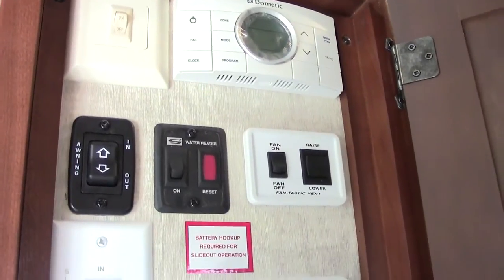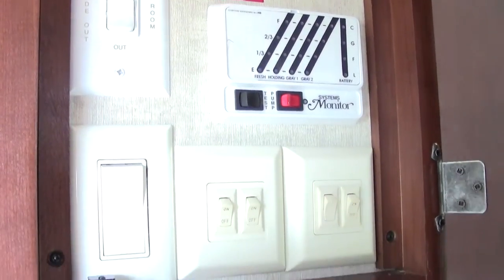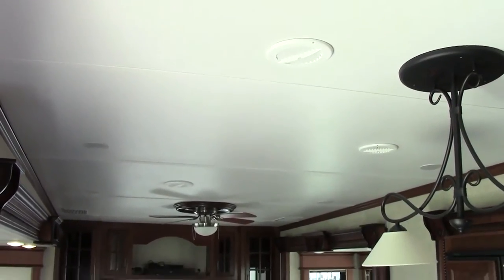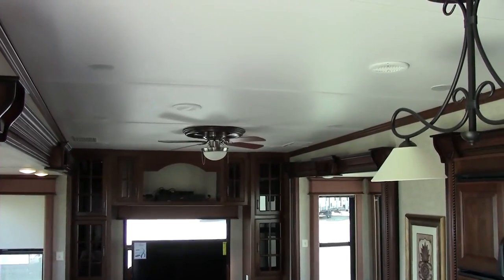You have a dual zone climate control — all your controls are hidden behind one control board. Take a look at this finished enclosed ceiling. The ceiling is closed and you will hear barely any noise from the air conditioners. There are two on board, and this is a 50 amp unit.